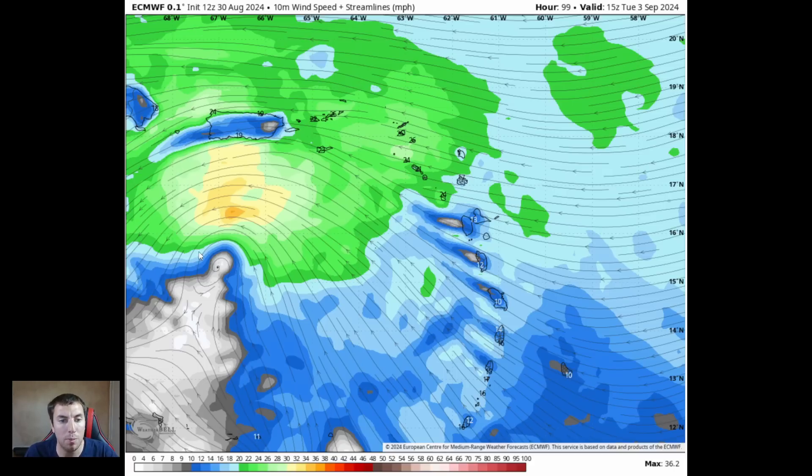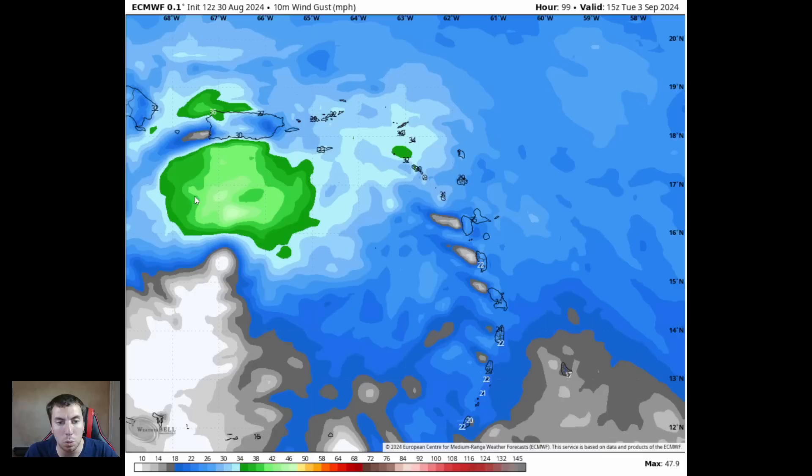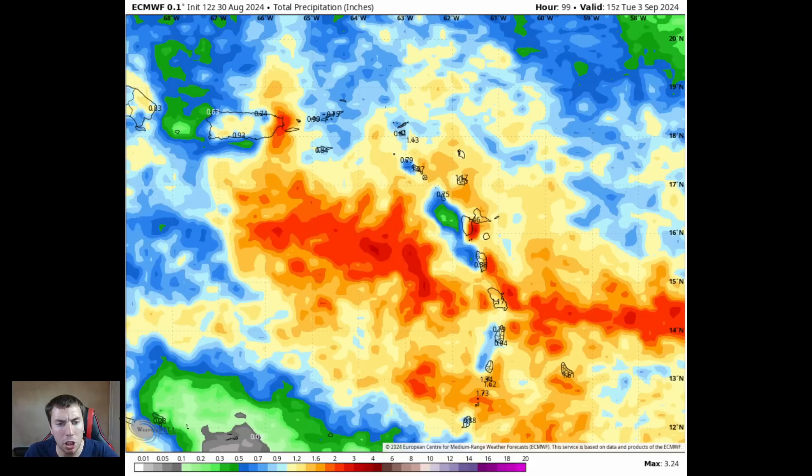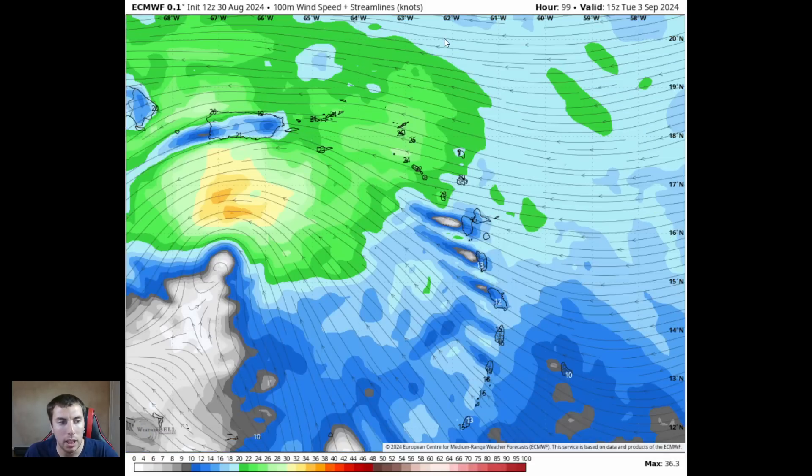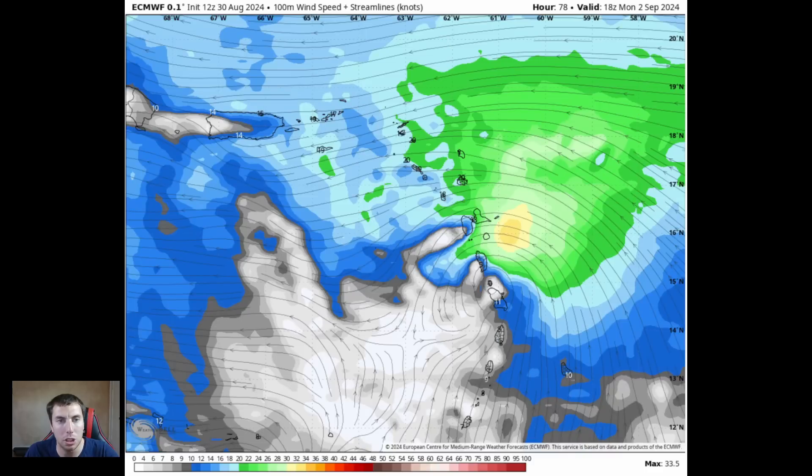You don't need a depression, storm, or hurricane to bring impacts this go-around. The impacts will spread pretty far away from the circulation. Anything shown in green indicates winds of 20 miles per hour or greater, with gusts potentially 30 to 40 miles per hour. There's also going to be quite a bit of rainfall for some of these islands — perhaps on the order of one to maybe a couple of inches. Rain and wind are a type of impact that a storm brings, even without a closed circulation.